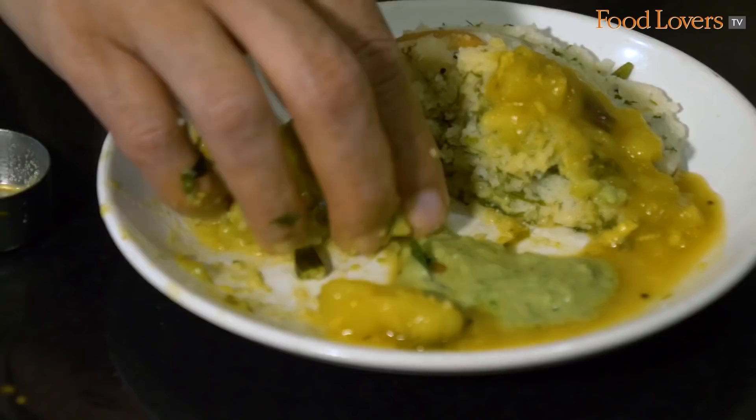One of these Rave Idlis with the sagu and the chutney makes for a nice happy snack. And if you want to make a meal of it, go for two of the Rave Idlis with that sagu and the chutney.